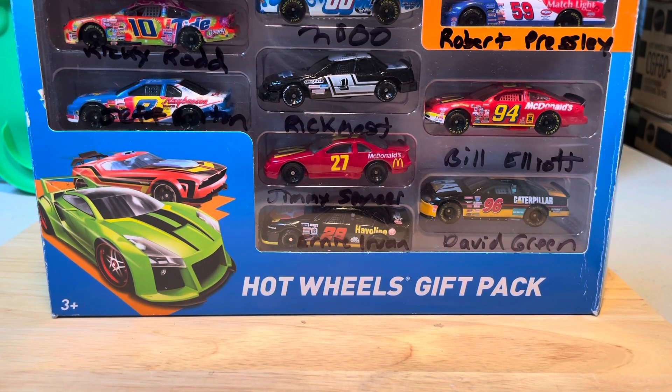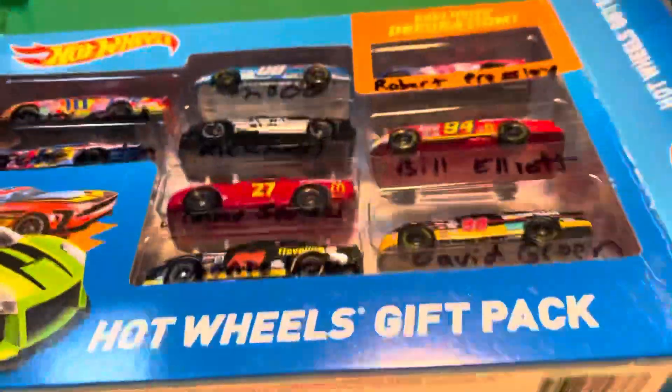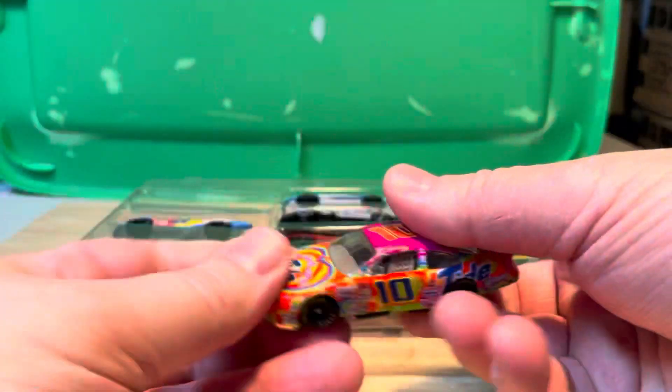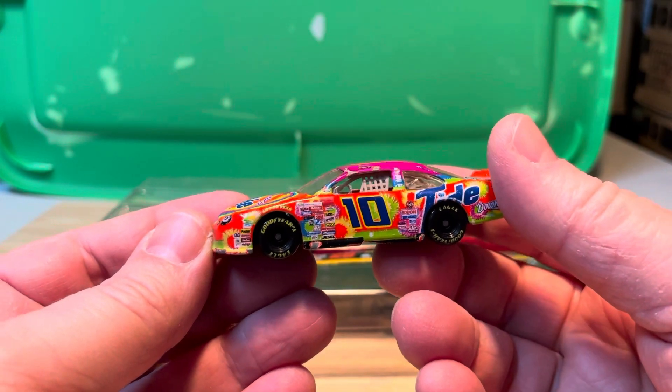Hey, what's up, it's NASCARKingDieCast here with a video on loose NASCARs part four. Yep, keeping them in the Hot Wheels thing until I get some cases. Check them out — first we have this number 10 Ricky Rudd Tide.